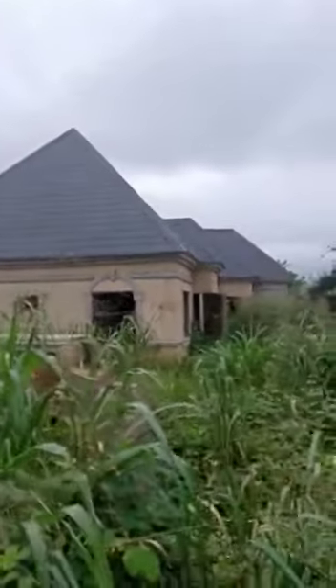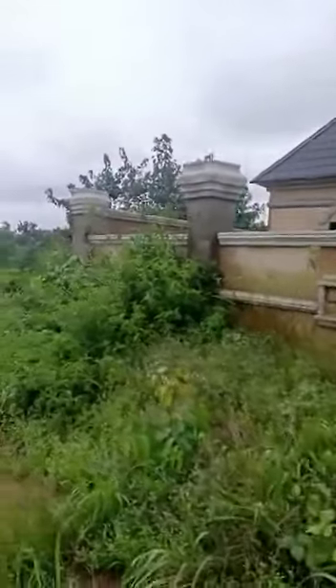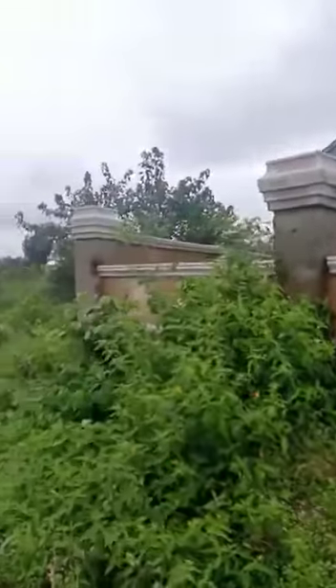This bungalow is for sale, located at Umboguma-aware, behind local government. You can see it's well built. It's a block of flats — two two-bedroom flats with one-room self-con.